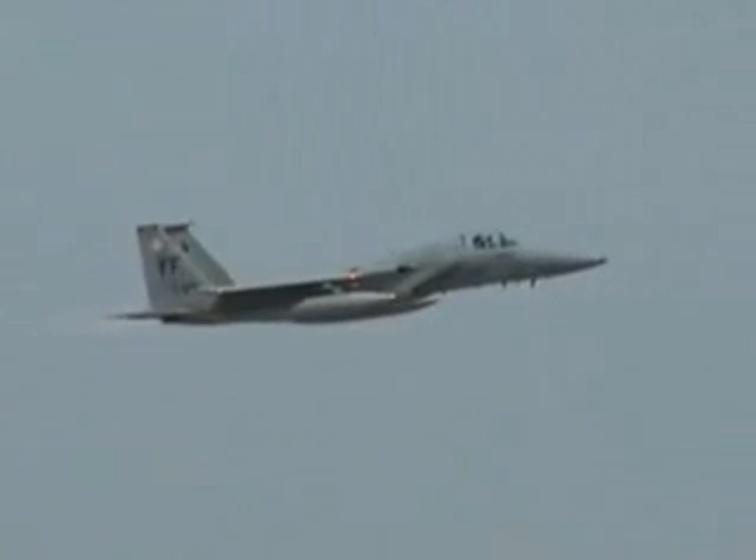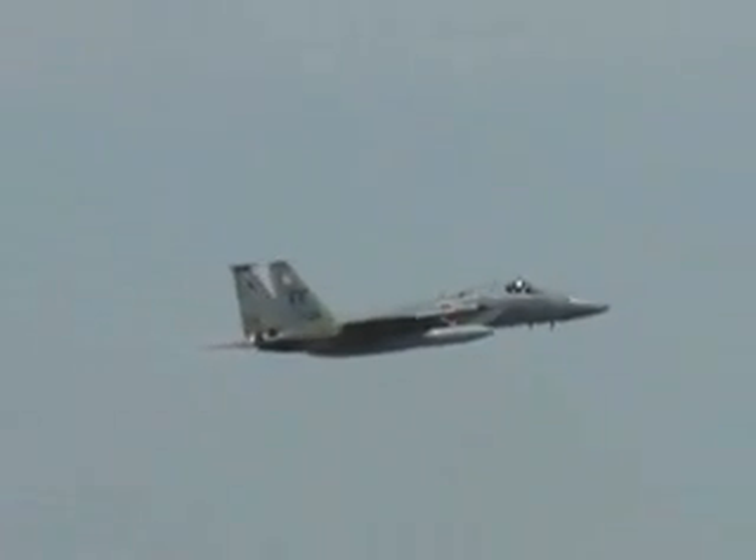So, let's go! The McDonnell Douglas — now Boeing — F-15C Eagle, the air superiority fighter, which first flew in July of 1972.